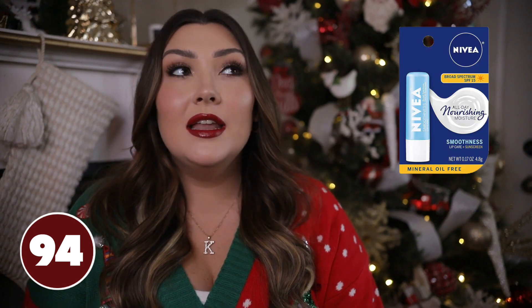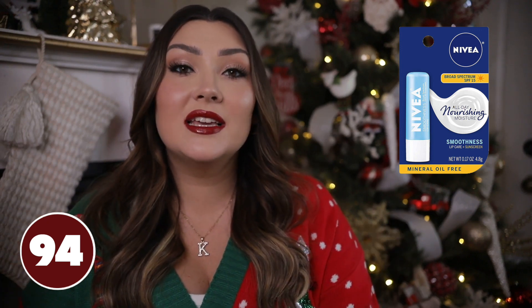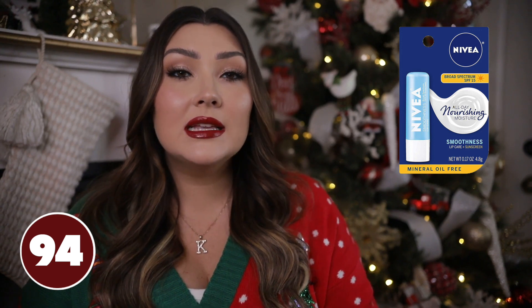Some type of chapstick is always essential in a stocking. My personal favorite is from Nivea — Nivea can do no wrong in my eyes. I love their Kiss of Moisture or Kiss of Smoothness chapstick. They are so good, and I feel like they last a really long time. Sticking something like this down in there is going to be great, especially for wintertime.